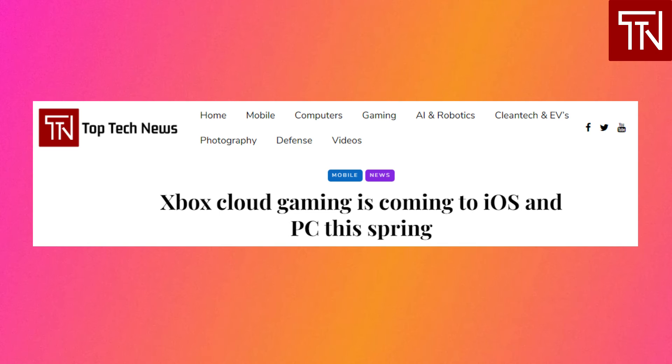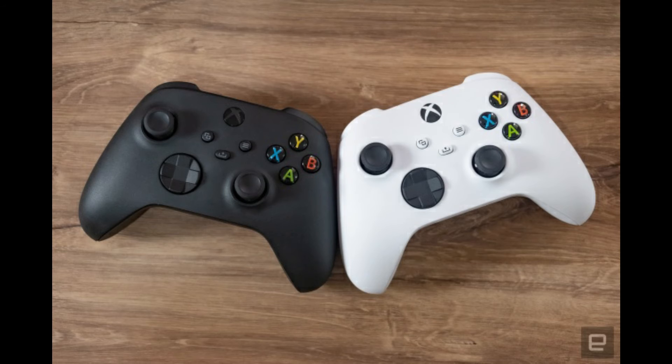Microsoft says it plans to expand cloud gaming to more markets next year. It recently started testing the service in Australia, Brazil, Japan, and Mexico. Meanwhile, Xbox chief Phil Spencer recently hinted at plans for a Chromecast-like dongle that would allow you to stream games directly to your TV. So Xbox game streaming could be on the way to even more devices in the near future.